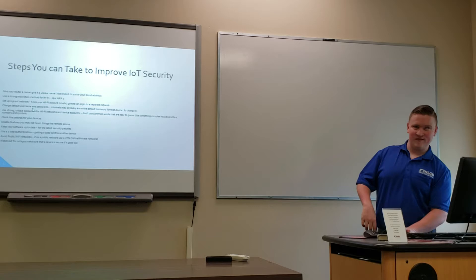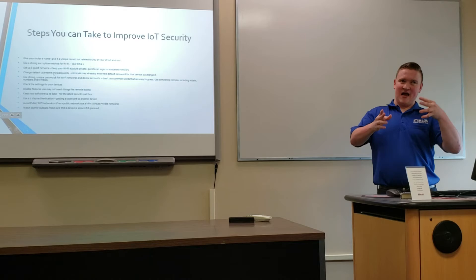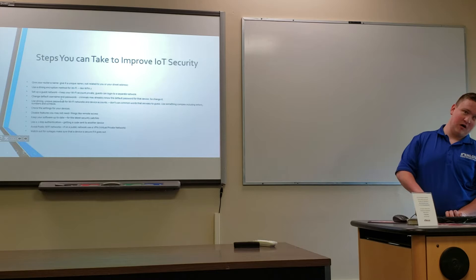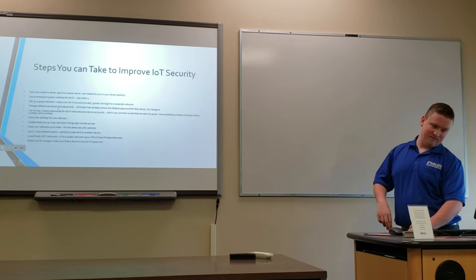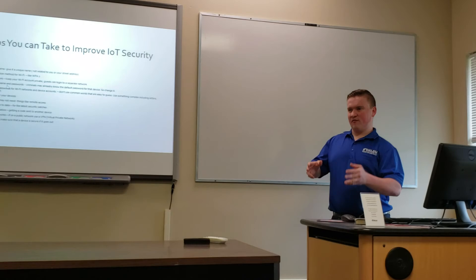Try to avoid public networks when possible, and if you do use one, use a VPN (virtual private network) so that others on that network can't access your device. Watch out for device outages — if a device fails, make sure it's encrypted so your data can't be retrieved. Keep your software up to date, since that's how manufacturers release security updates and patches.